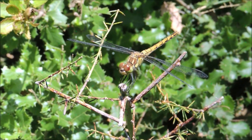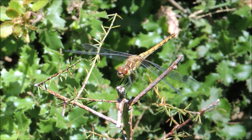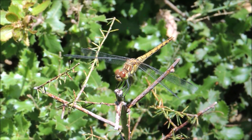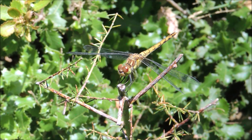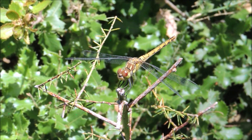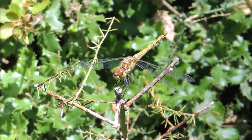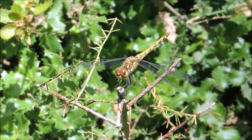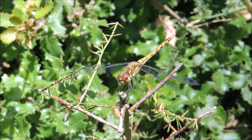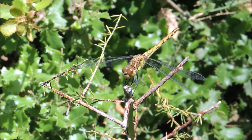Look at this beautiful dragonfly — look at these big eyes. She's able to see everything in different directions. Dragonflies are one of the major insects for insect control; they eat mosquitoes, flies, and any flying insects they encounter. They can eat thousands per day — amazing predators. They lay their eggs in water, and their larvae are also predatory, feeding on tadpoles, small fish, and small creatures that live underwater.